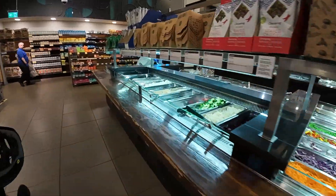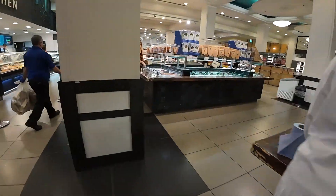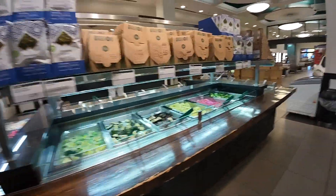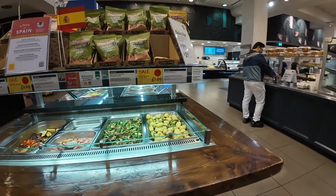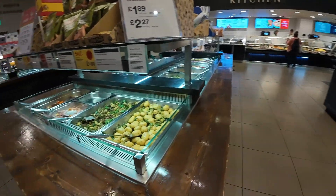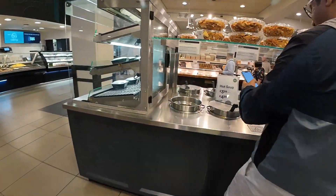This looks sort of similar but sort of different at the same time. We have a salad bar, and we do as well. I wonder if they have a hot food bar. Oh, that's different - canary and potato salad, mom's chicken soup.